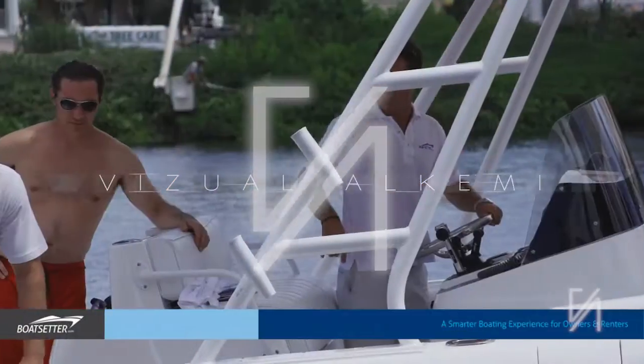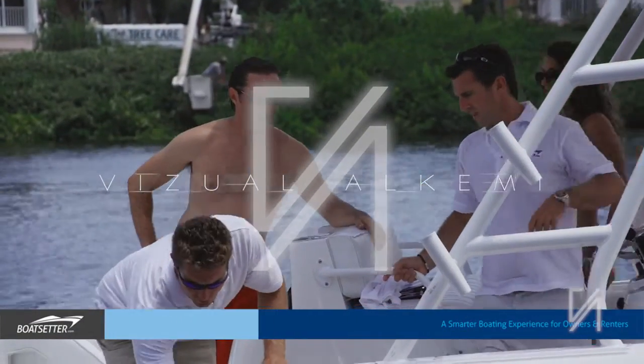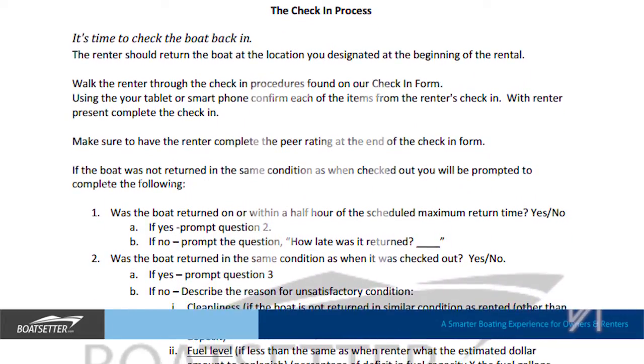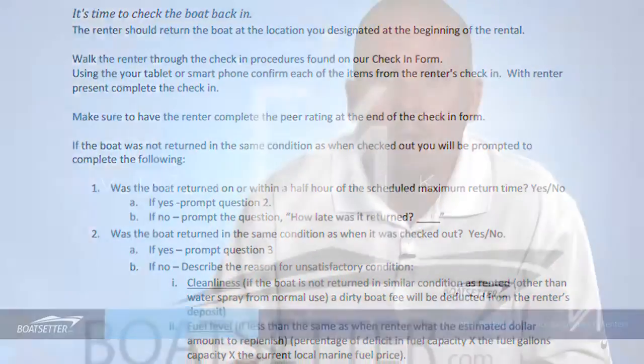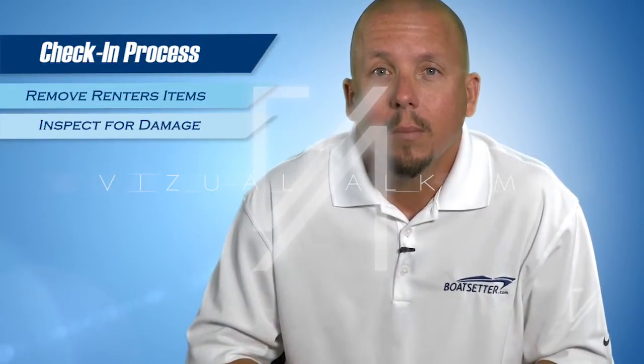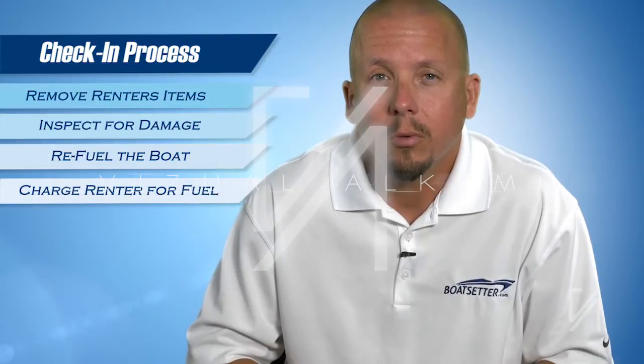When the renter returns, the affiliate again has the opportunity to perform the check-in procedure. Also similar to a car rental, the check-in process involves removing all of the renter's items and inspecting the boat for damage. Be sure to refuel the boat and charge the customer for any fuel used.